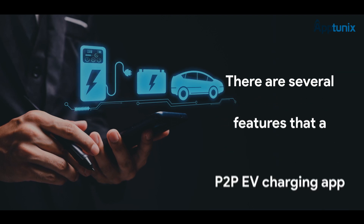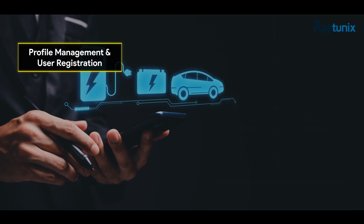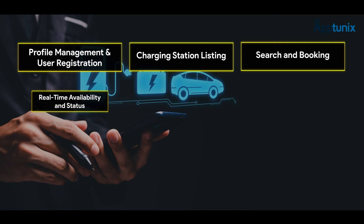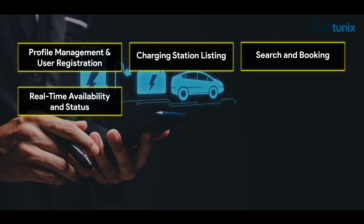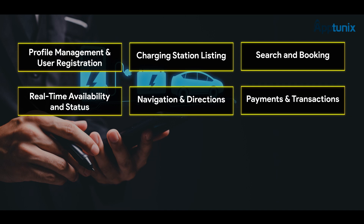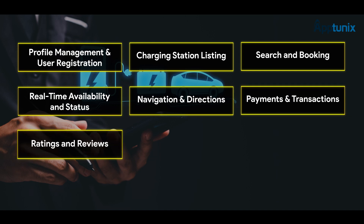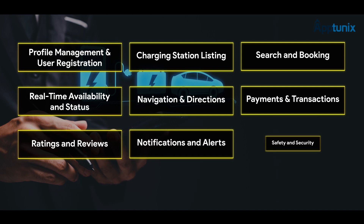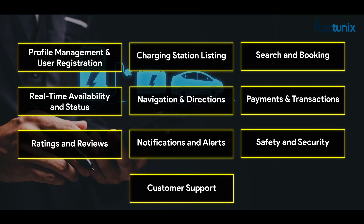There are several features that a P2P EV charging app must have: profile management and user registration, charging station listing, search and booking, real-time availability and status, navigation and directions, payments and transactions, ratings and reviews, notifications and alerts, safety and security, and customer support.